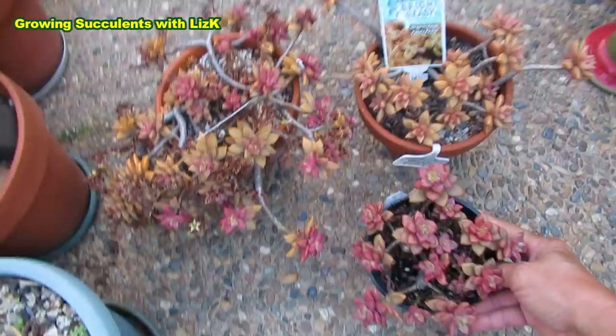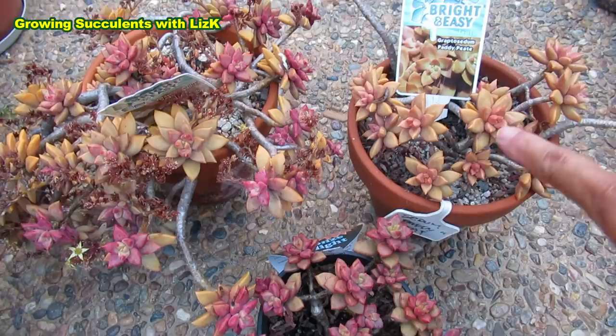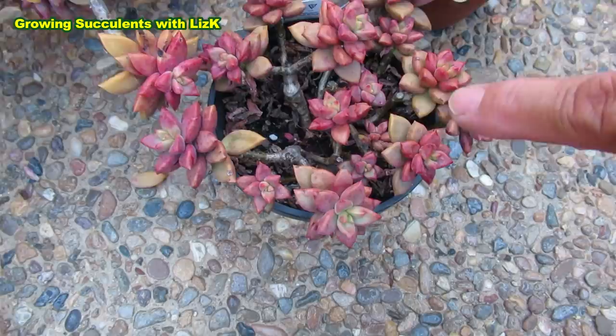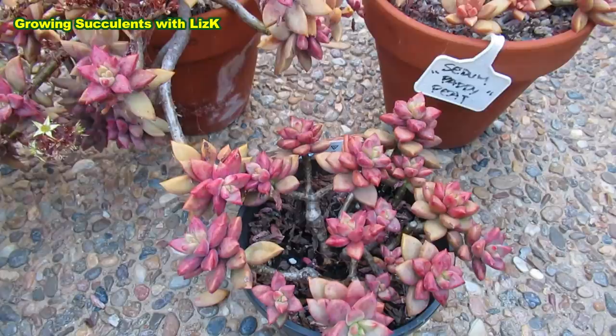The Sedum Bronze Delight looks more like the Vera Higgins than the Paddy Pete. I'll put it in the center — so which of these belong together? Which are one and the same? They're all differently labeled. Paddy Pete is more brown-yellow, Vera Higgins is more pink, and Bronze Delight — I could probably say that Vera Higgins and Bronze Delight are probably the same plant.